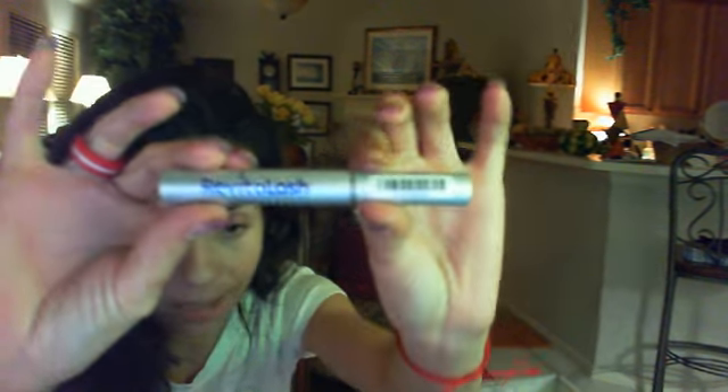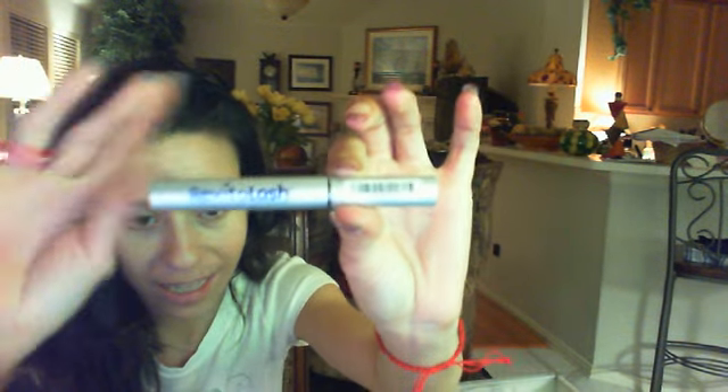Actually, the color of this is called Nissy. Then she sent me this really nice Revitalash — this is really, really cool. This is one of their newer ones. It helps your lashes grow and it conditions your lashes. It's a full size. I think these are like $30 a piece — they're pretty expensive.